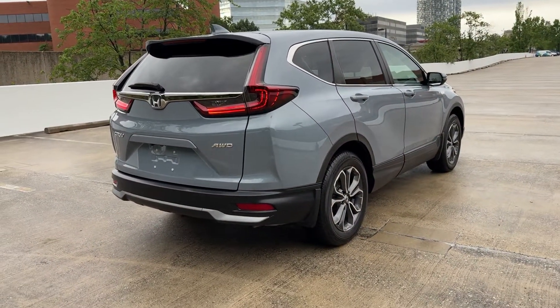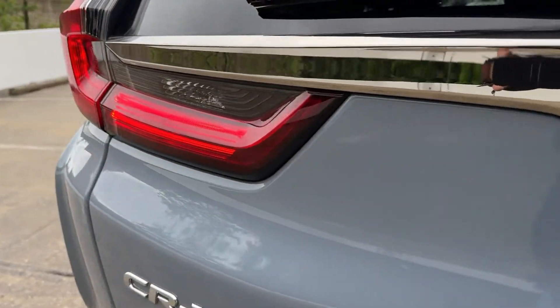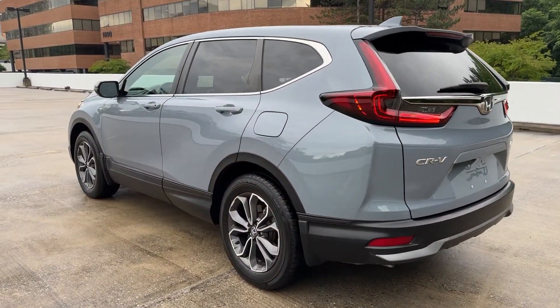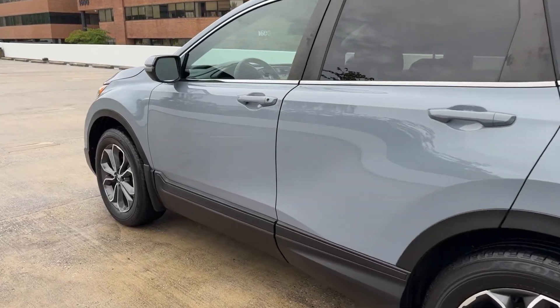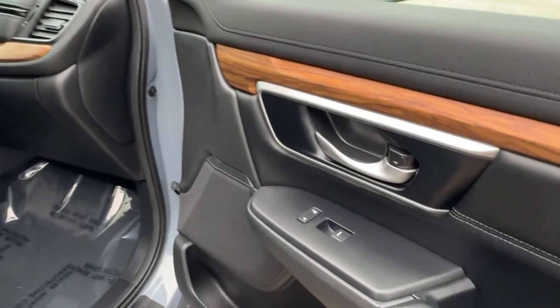These are just some of the great options this vehicle comes with: Apple CarPlay and/or Android Auto, Pre-Collision System, Moonroof, Keyless Entry, Satellite Radio, Power Passenger Seat, Heated Mirrors, Adaptive Cruise Control, Backup Camera, and Power Lift Gate.